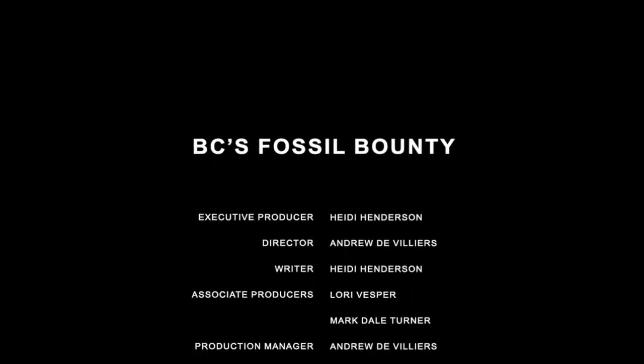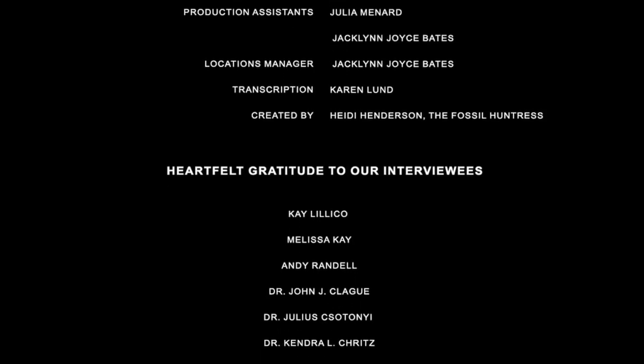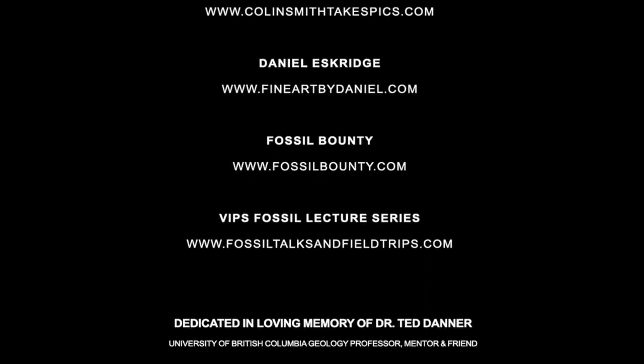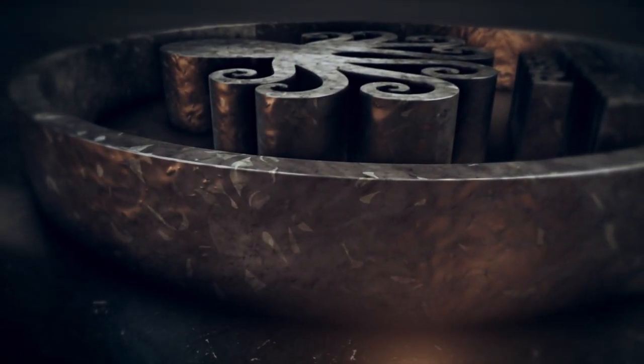Hugely talented and humble, the impact Julius has had on our world is tremendous. He's a scientist, artist, and passionate conservationist wrapped up in a delightful and prolific human being. I'm Heidi Henderson, the Fossil Huntress, and thank you for joining us on this week's episode of BC's Fossil Bounty. We'll see you next time.